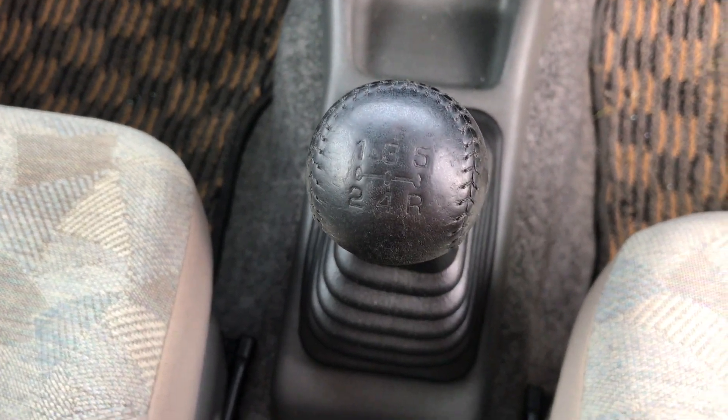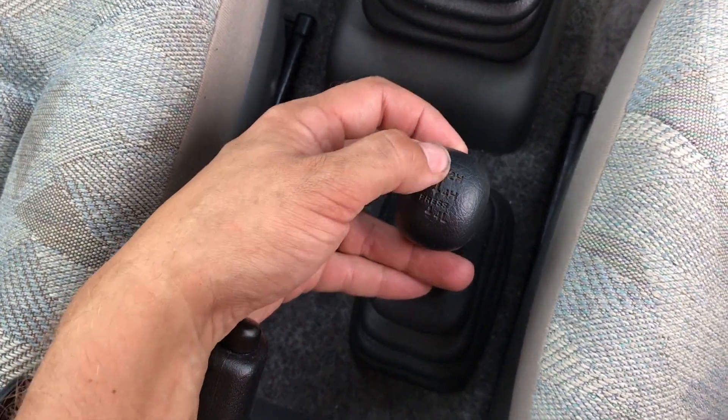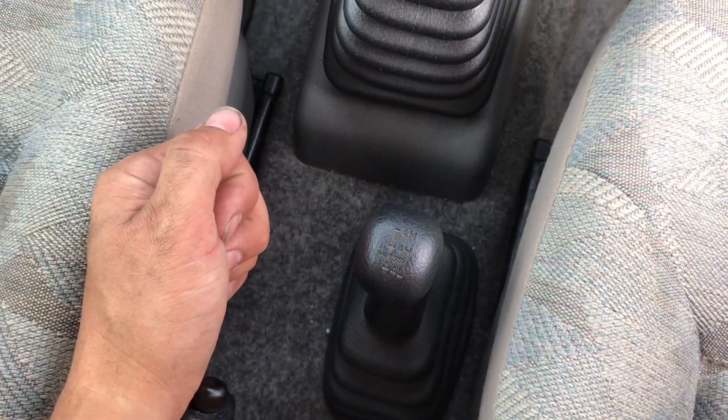Transmission-wise, this is a five-speed manual. These little Jimnys do have four-wheel drive, and not only that, we have a true high and low range on the four-wheel drive as well, which makes it a truly useful off-road machine.